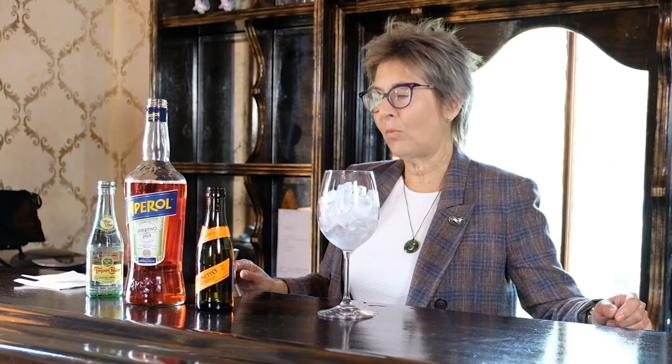The spritz tonight is going to include Aperol, which is an Italian aperitif — quite famous — that has a bitter, tangy orange flavor with herbal undernotes. We're going to add Prosecco, which is also an Italian sparkling wine, and then just a splash of sparkling water. Tonight I'm going to be using Topo Chico. I hope you've got your glass at home and will follow along.